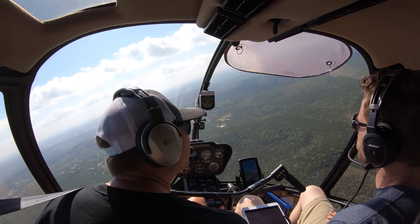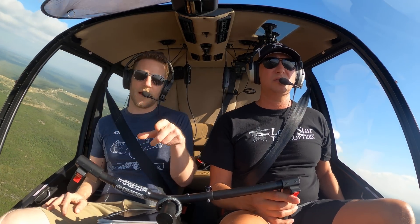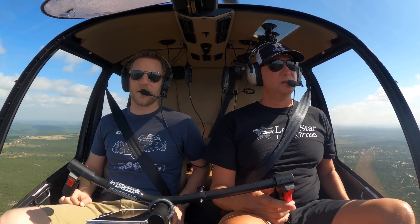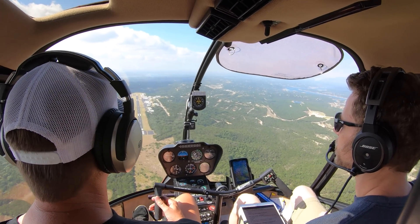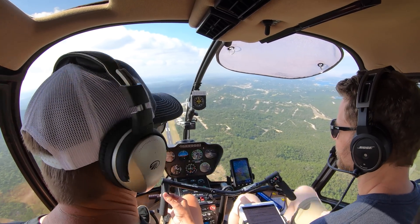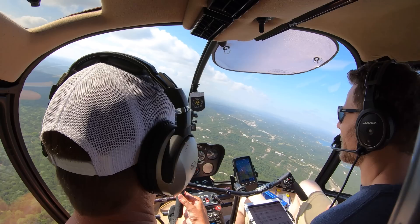Helicopters are very much flown by feel and visual reference - it's not just numbers, it's very much being in the moment and feeling it out, and that's really driven by experience. I teach that from the get-go - that's how you fly an aircraft. Look at my hand - I've got my fingers on it, these are hydraulically boosted. A little does a lot. Literally, if I pull it over just an inch, look at how much we turn.